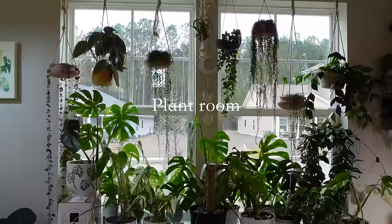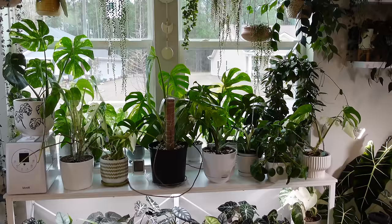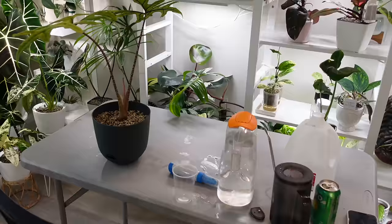We're going to get started here in the plant room. It was just sunny and now it's gloomy and cloudy — I wonder if it's going to rain. Maybe it's a good thing because it's not super bright in here. Sometimes when the sun is beaming, this entire area is backlit, making it really hard to show you guys plant updates.